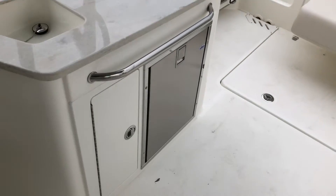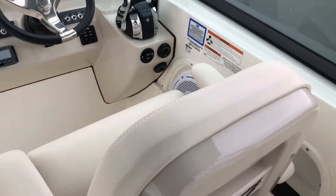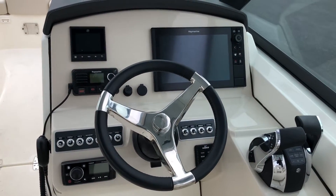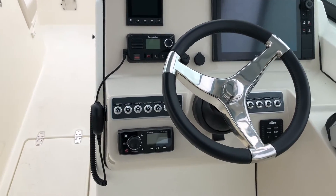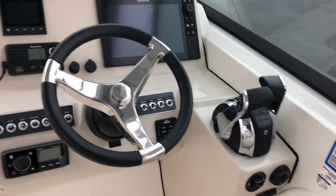It has a refrigerator option under the sink. As we come around to the helm, it has a bolster style seat. The helm of this boat does have electronics: a 12-inch Raymarine touchscreen, vessel view, VHF radio, fusion radio, trim tabs, tilt wheel, and controls.